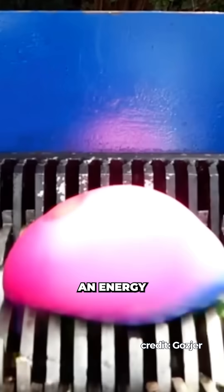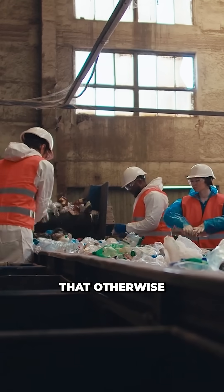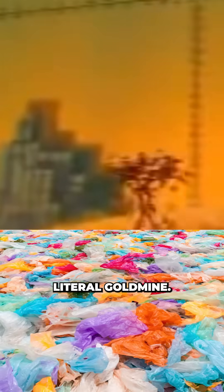If scaled up, this method could provide an energy-efficient way to upcycle millions of tons of PVC and mixed plastics that otherwise can't be recycled. And if we can adapt the process to other plastics, who knows, maybe we can finally turn everyone's plastic bag full of plastic bags into a literal gold mine.